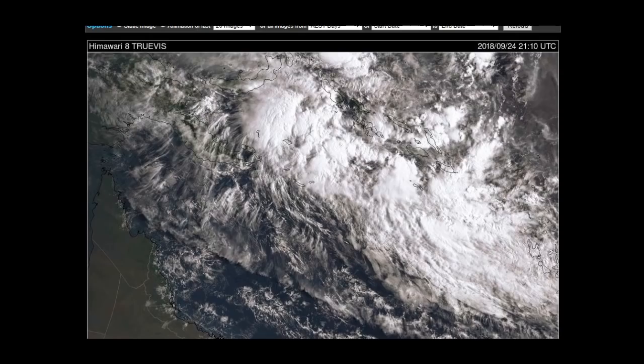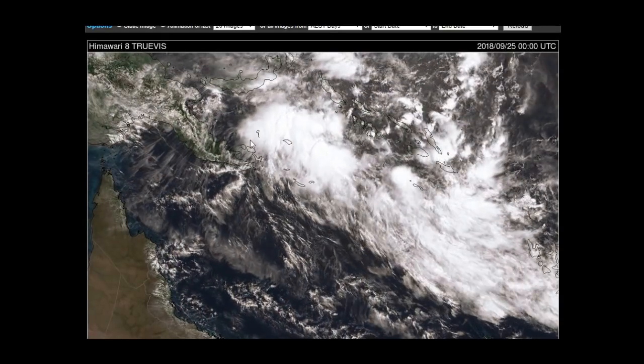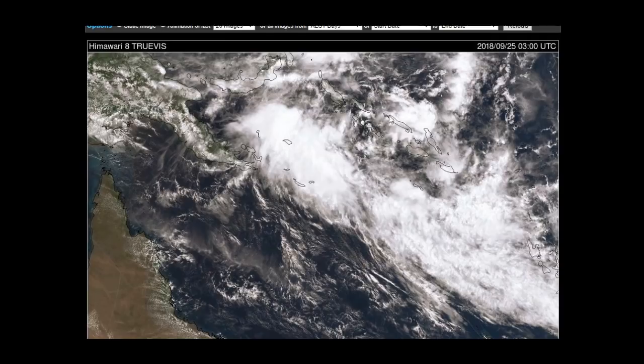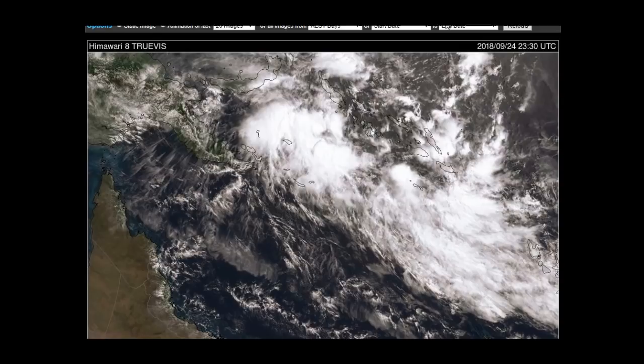Let's have a look at the satellites. There we go — here's Queensland over here, this is PNG here, Solomon Islands here, so we're sitting in the Solomon Sea at the moment.